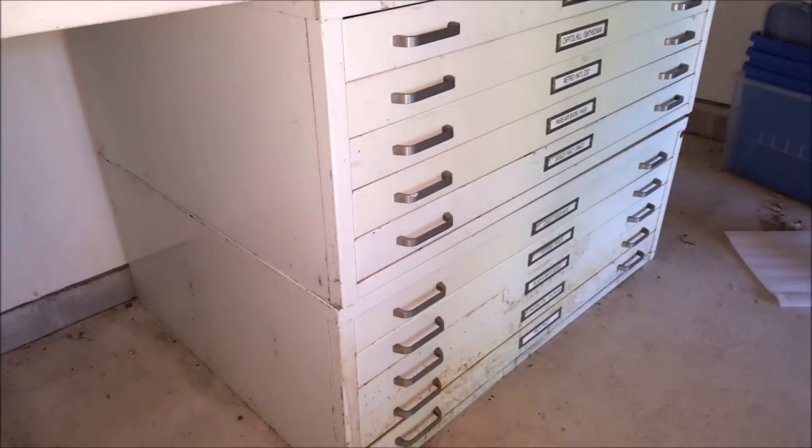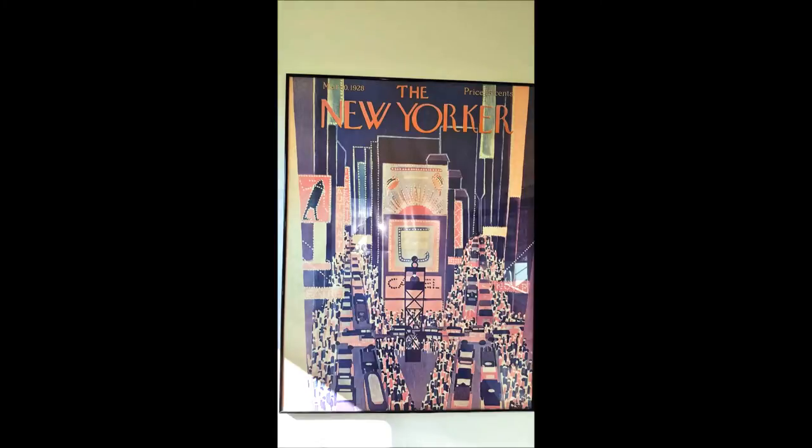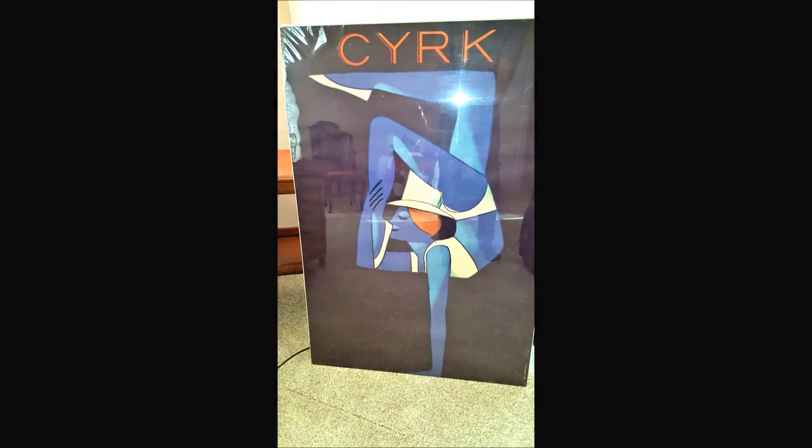This oversized file cabinet is for blueprint use and the shelving above is available as well. The sale contains so many beautiful pieces of art — some prints, some lithographs — all beautiful.